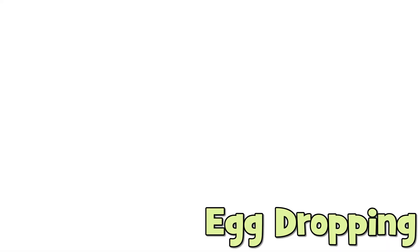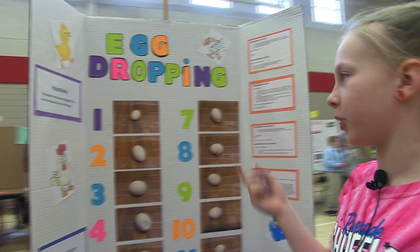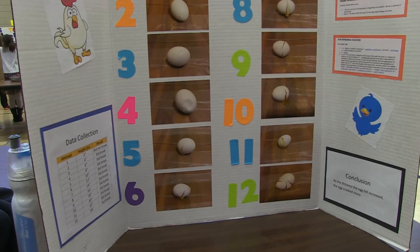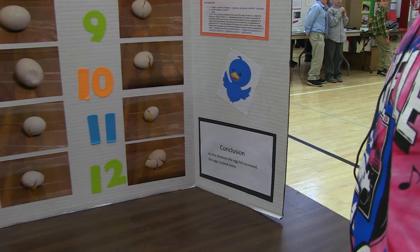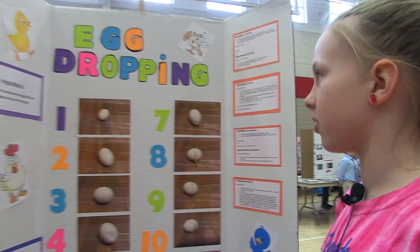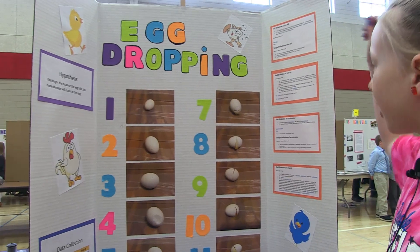I did egg-dropping and my hypothesis was the longer distance the egg falls, the more cracking will occur. My conclusion was as the distance the egg fell increased, the egg cracked more. My data table had the attempts, height in inches, and the results, and we tried 12 times.